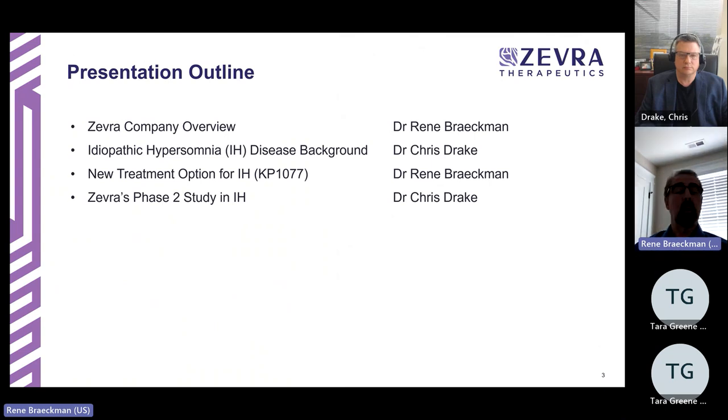I will give a short overview of Zebra as a company. Dr. Drake will then follow with a short background on idiopathic hypersomnia, or IH. I will follow with an explanation of KP 1077 as a new treatment option for idiopathic hypersomnia, and then Dr. Drake will finish with an overview of Zebra's Phase 2 study in IH.